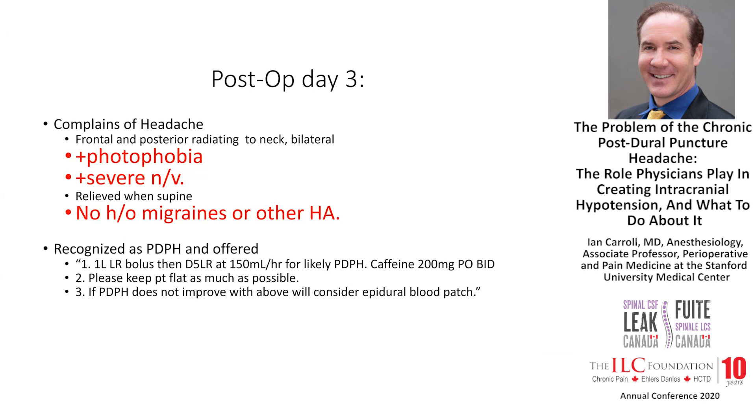By post-op day three, she was complaining of a headache — not surprisingly. We know that post-dural puncture headaches happen. What is noteworthy is that she was also complaining of photophobia and severe nausea and vomiting. Those are migrainous symptoms, and it would be easy to confuse someone complaining of headache, photophobia, and severe nausea and vomiting as having a migraine, especially a young woman.